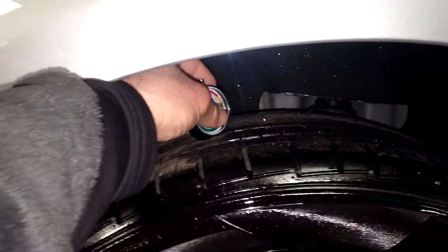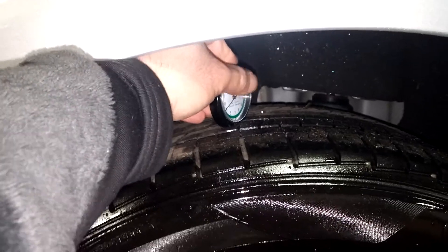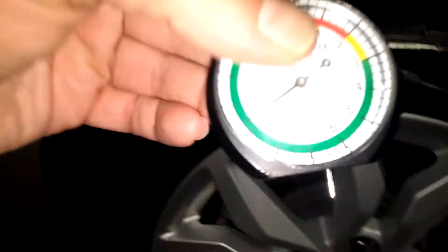Here's your tire tread with the gauge on it — previous one was about 10/32nds, this one is nine and a half 32nds. This door looks good, this front door looks good.